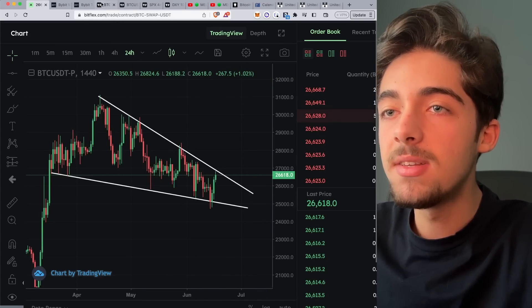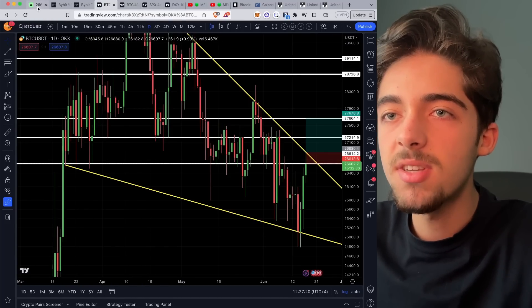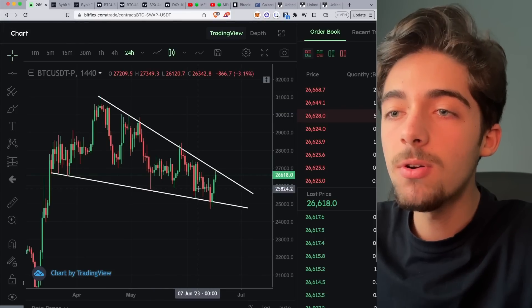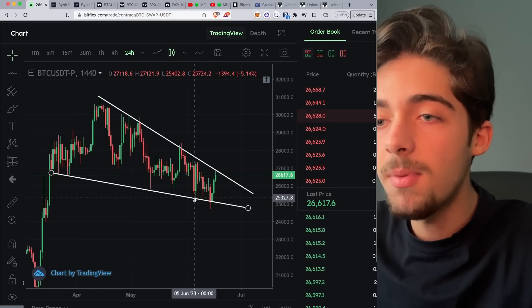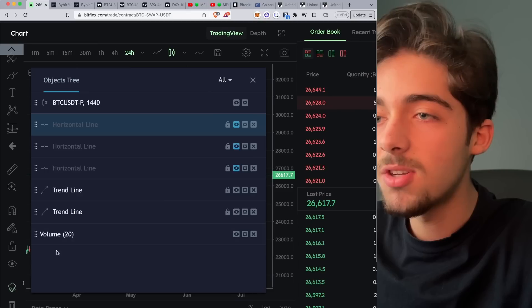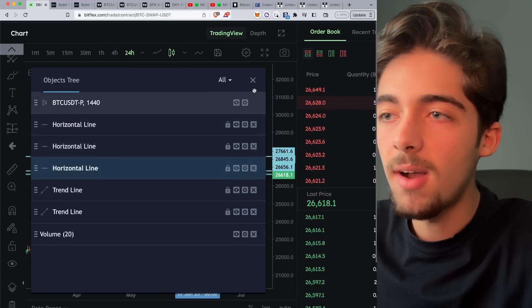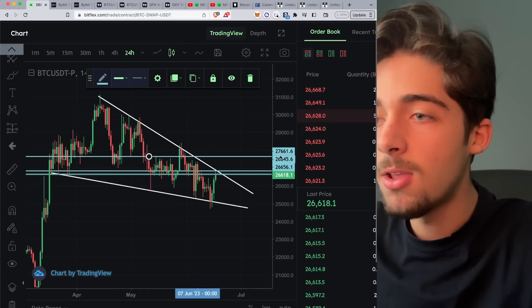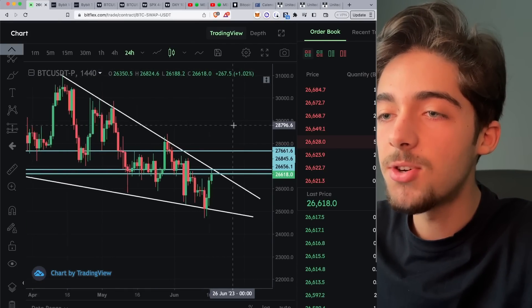Do make sure to copy your TA onto your exchange's chart. Over here I used OKX, so if you're using a different exchange from your TradingView, make sure to copy your analysis onto your exchange's chart. I've copied all of my TA onto the Bitflex chart. If you look at my take profit and stop loss, you can see there are small price discrepancies that we must avoid — otherwise sometimes your take profit doesn't hit, your trigger order doesn't hit, etc.